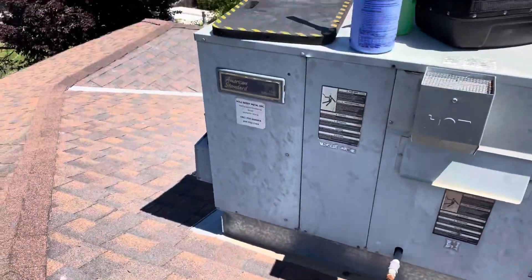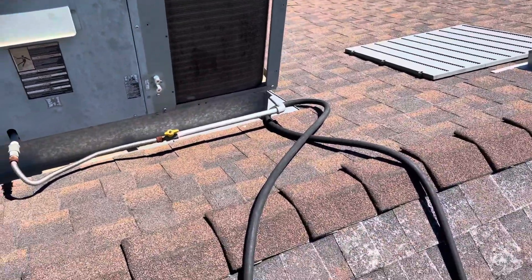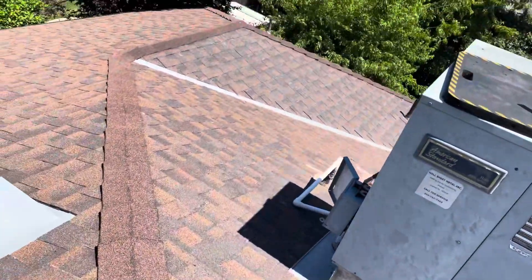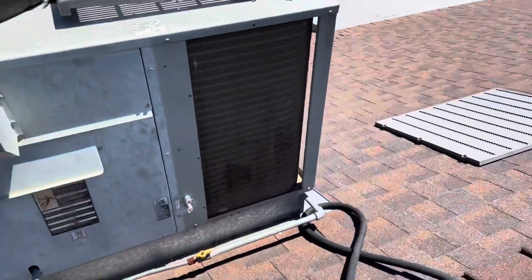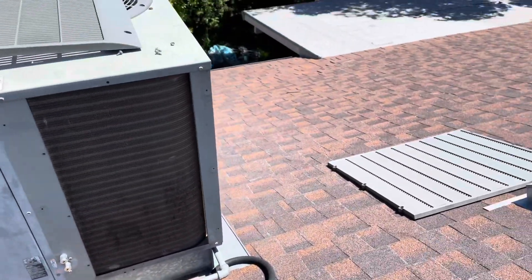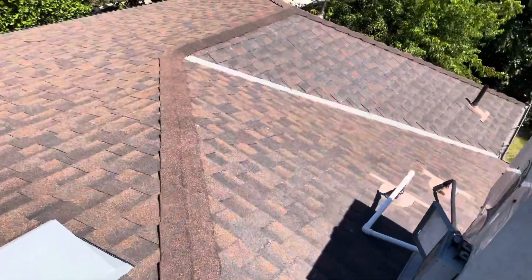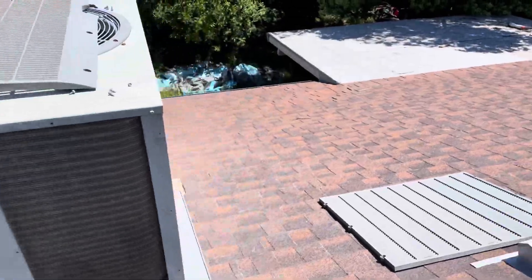I just got to this 19-year-old American Standard package unit and property management had one of those little $50 tune-up guys out here recently. They said they cleaned the unit — cleaned the condenser coils, cleaned the evaporator, serviced the whole unit. But when I get here I'm finding all this buildup on the condenser. I'll show you guys the evaporator in a minute, but you can tell they didn't do anything.